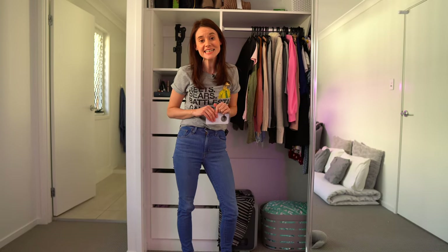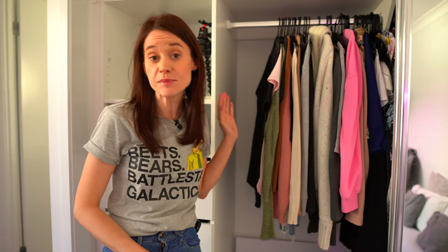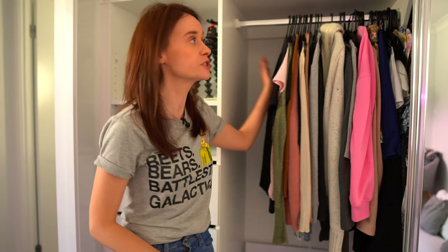When it comes to decluttering your clothes, you might have heard the tip about switching around your coat hanger so you know all the stuff that you have worn. Although that tip is great, I find it a little bit fiddly and I want to show you a way that's even simpler. So at the beginning of the year, or whenever you want to, you can just slide all your clothes across and put in a divider.